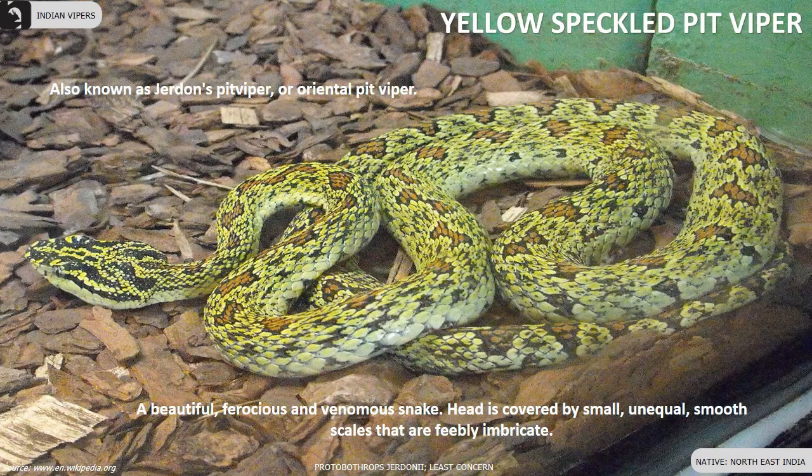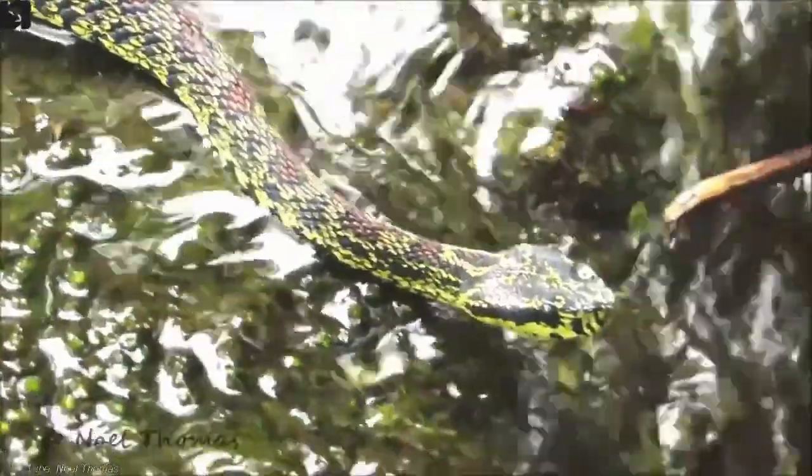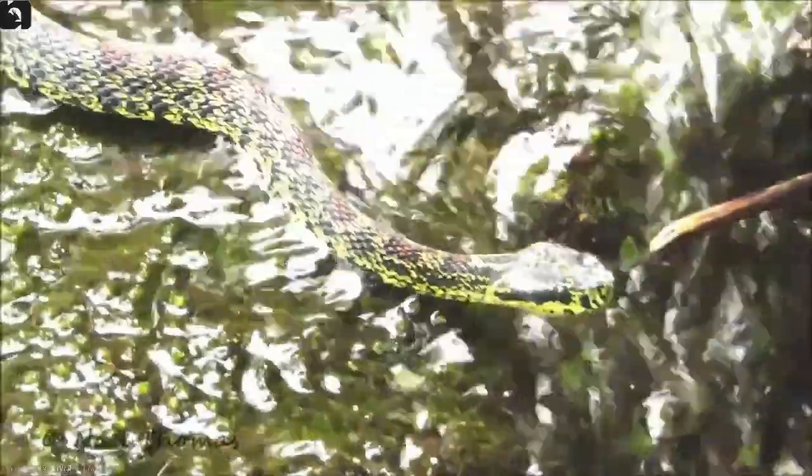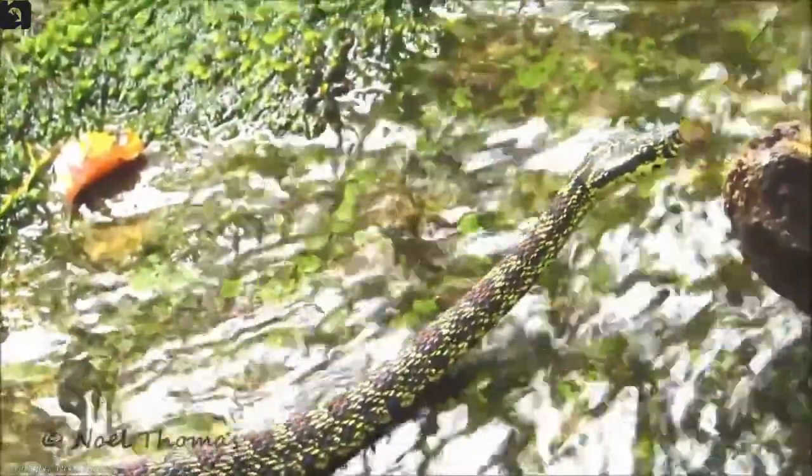Yellow speckled pit viper, also known as Jordan's pit viper or oriental pit viper, is found in the Northeast of India. They are a beautiful, ferocious and venomous snake. The head is covered by small, unequal, smooth scales that are feebly imbricate.